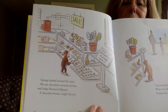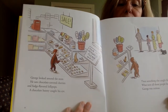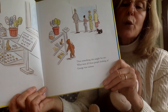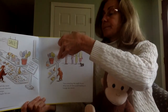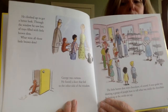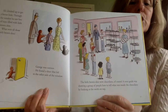Look at those chocolates. George looked around the store. He saw chocolate-covered cherries and fudge-flavored lollipops. A chocolate bunny caught his eye. Then something else caught his eye. What were all those people looking at? George was curious. He climbed up to get a better look. Through the window, he saw lots of trays filled with little brown dots. What were all those little brown dots? George was curious.